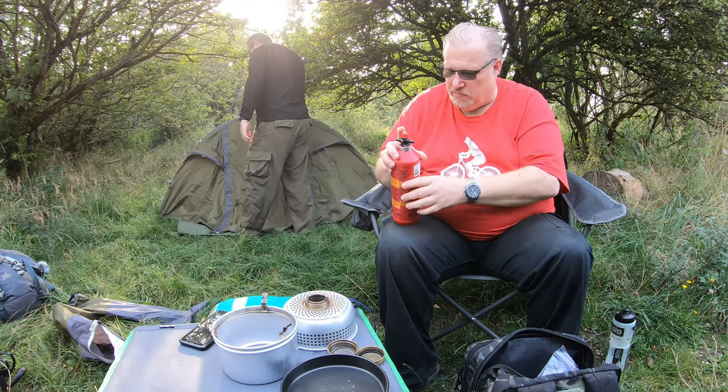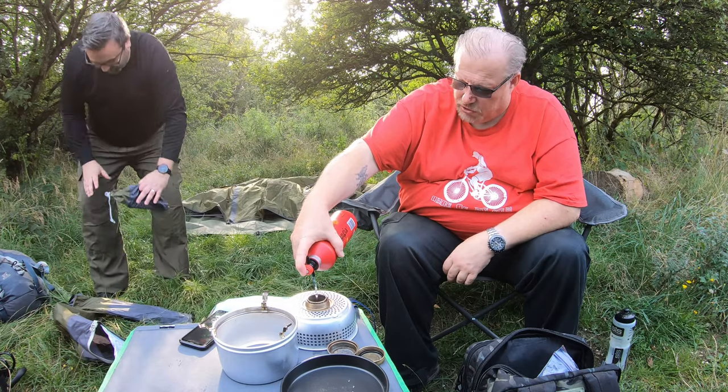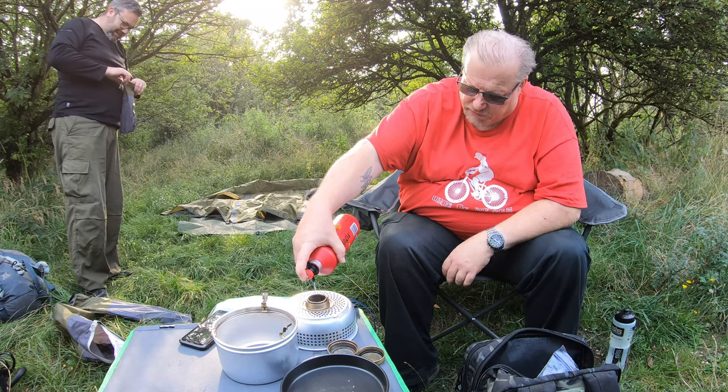Dave's putting his tent up — you can see him in the background. I'm fuelling up the Trangia. Get some burgers on. I'm hungry. I'm not eating today — it's five o'clock now.